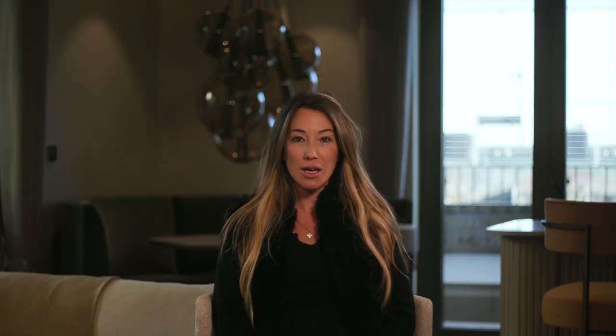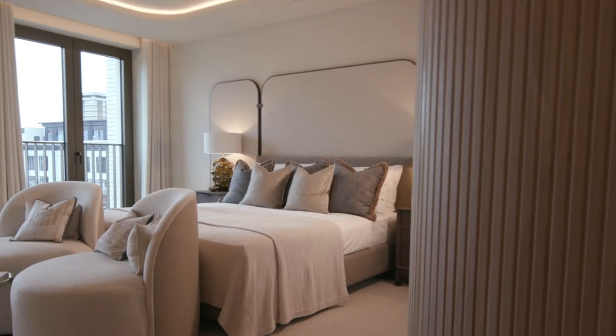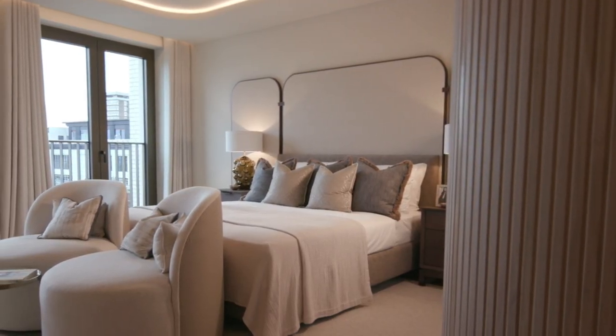We were lucky enough to work on the duplex penthouse at Harbour Central, which we thoroughly enjoyed designing, and we wanted to create that same feel that we did over there and bring it over to Soho.